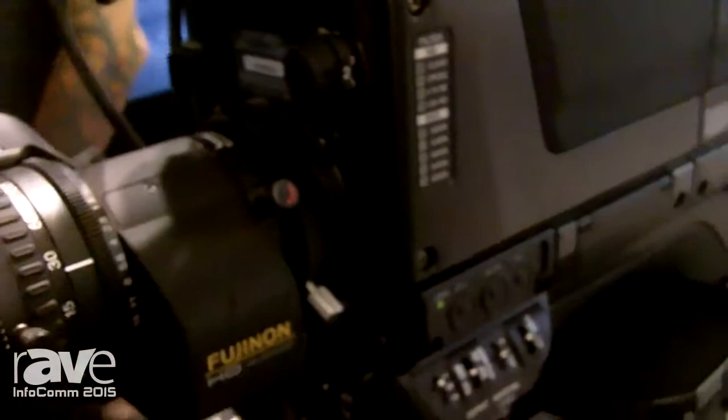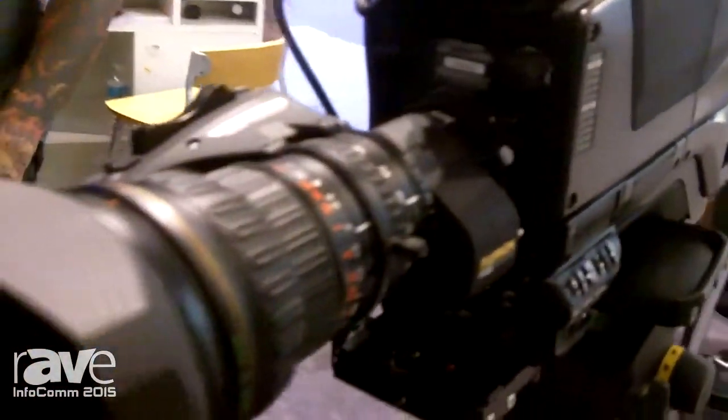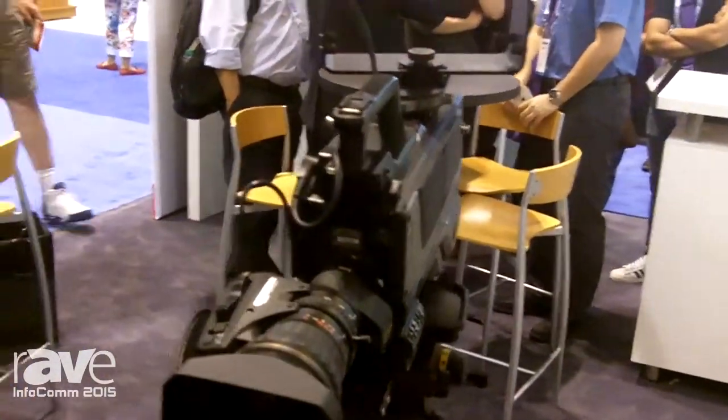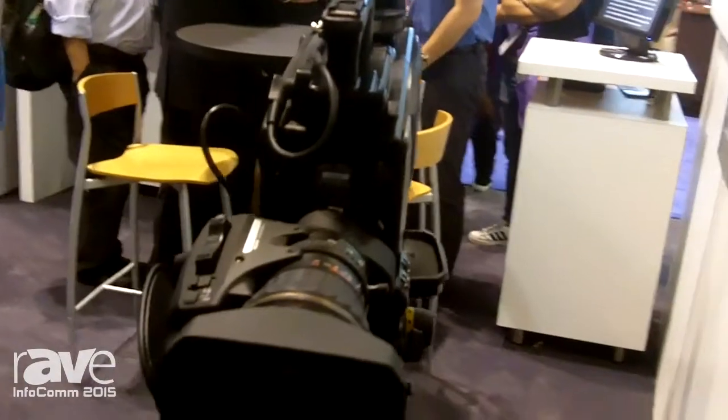The camera also has a dockable back that can accept a high-definition P2 back or even a wireless HD back as well. It retails for around thirty thousand dollars.